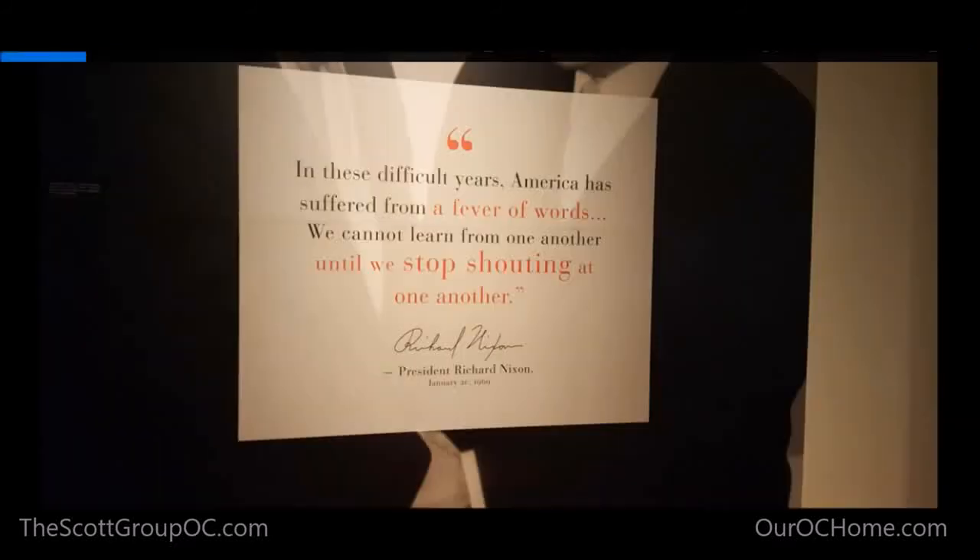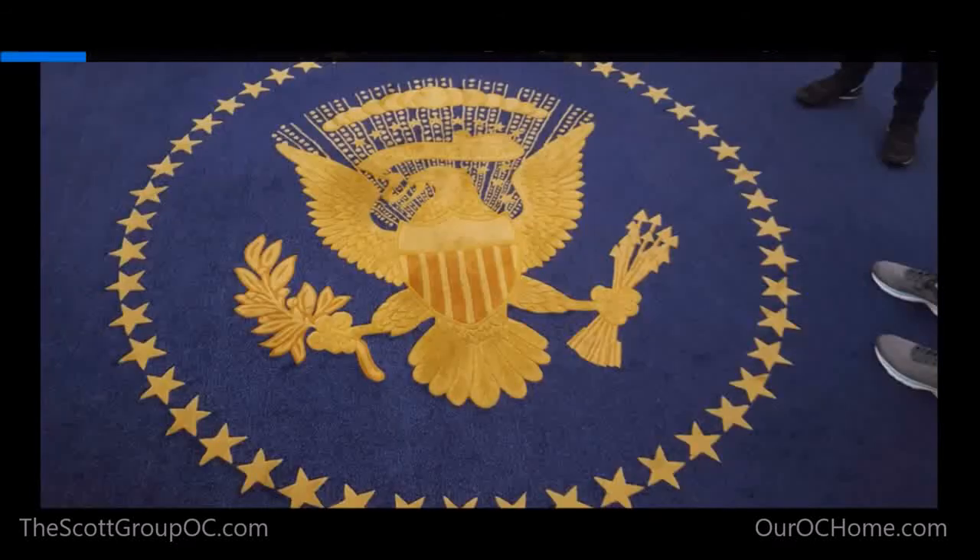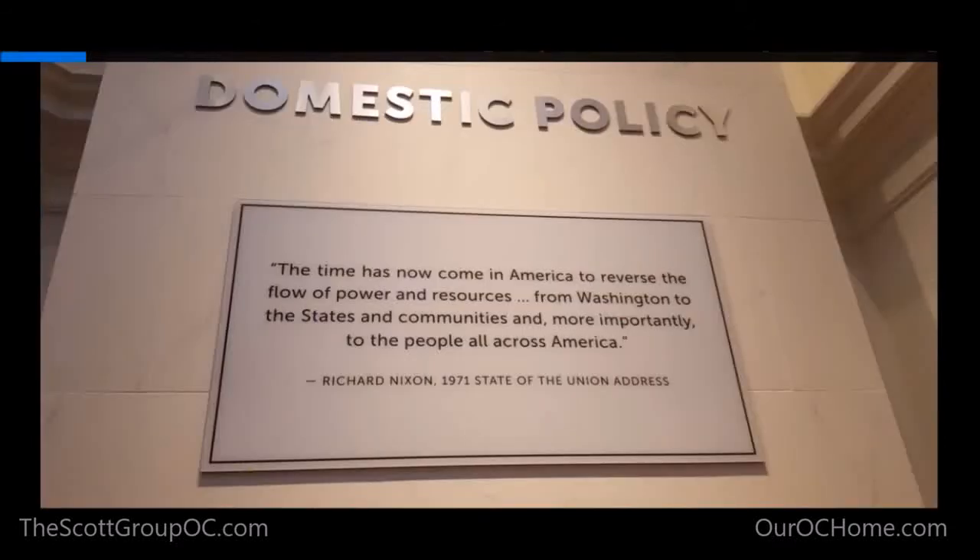Hope you check it out. Here are just a couple of photos we took. I thought this quote was really interesting: 'In these difficult years, America has suffered from a fever of words. We cannot learn from one another until we stop shouting at one another.' He said this in 1969 — we could post this today and it would still be really relevant. Also ask the docent if they ever switched the face of the eagle — that was interesting, I'll let you find out what it is when you go. Another quote from 1971: 'The time has now come in America to reverse the flow of power and resources from Washington to the states and the communities and more importantly to the people all across America.'